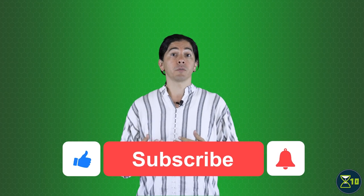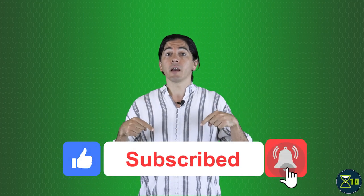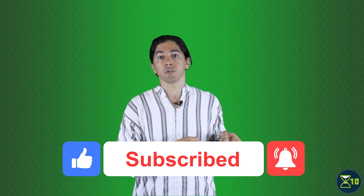Welcome to X10, your one-stop YouTube show for all things life extension. Learn the science, keep up with new research, and live longer and healthier. To get notified when we publish a new video, click on subscribe, and don't forget to ding the little bell icon too.